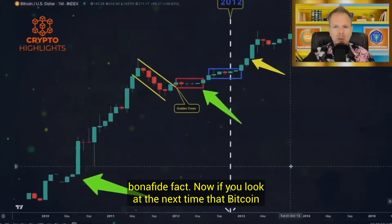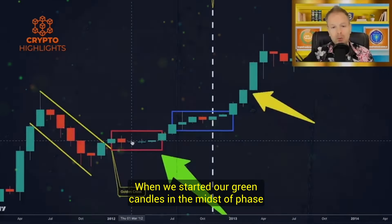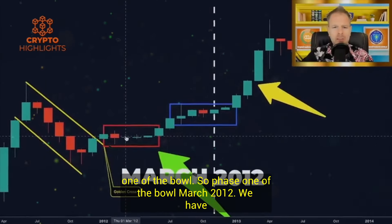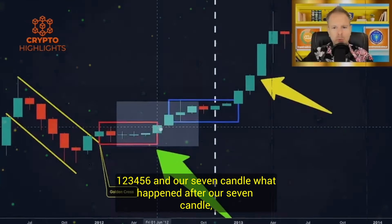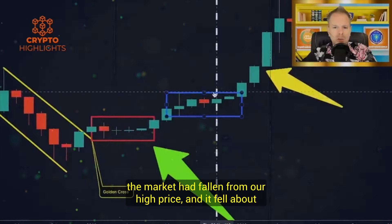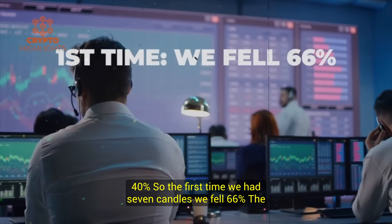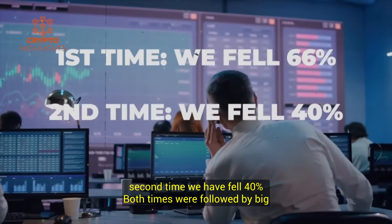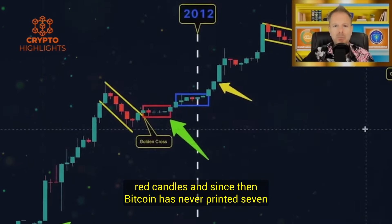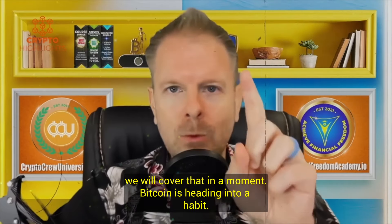The next time Bitcoin printed seven green candles, look no further than March 2012, when we started our green candles in the midst of phase one of the bull. Phase one of the bull, March 2012: one, two, three, four, five, six, and our seventh candle. What happened after our seventh candle? The market fell from our high price about 40%. The first time we had seven candles we fell 66%; the second time we fell 40%. Both times were followed by big red candles. Since then, Bitcoin has never printed seven monthly candles in a row. We have printed six of them twice.